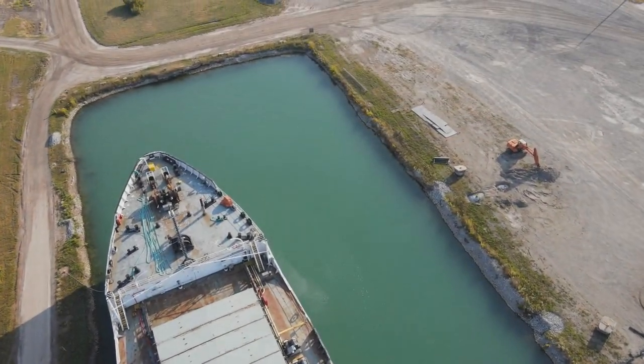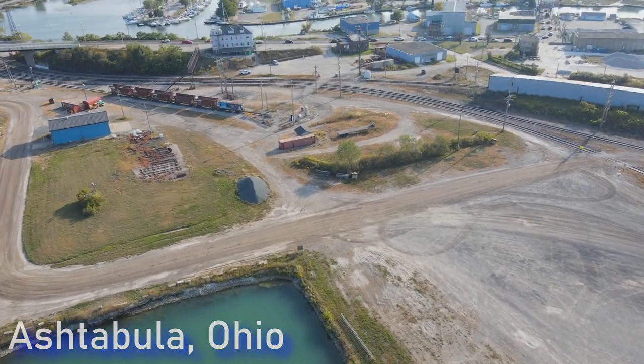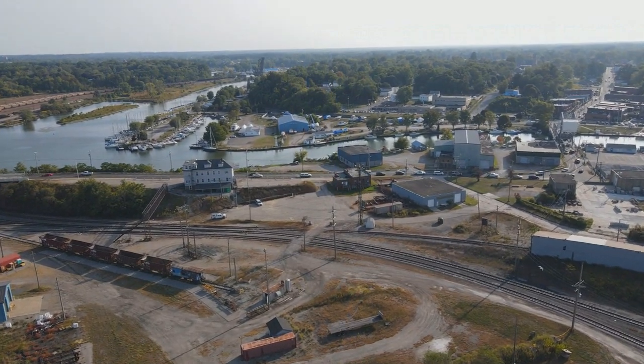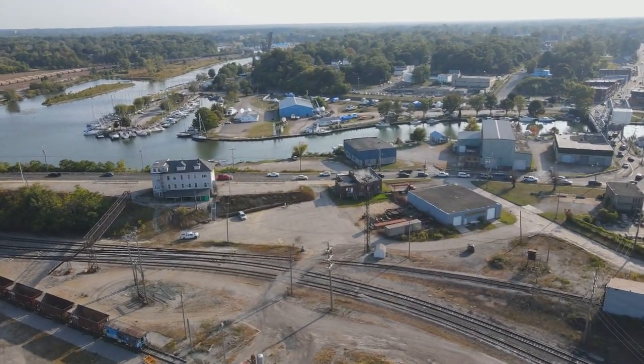In today's Great Lakes treasure hunting series, we will travel to the small town of Ashtabula, located in Northeast Ohio, 54 miles east of Cleveland. But before we travel to the heart of this city, I want to take you all to Walnut Beach.